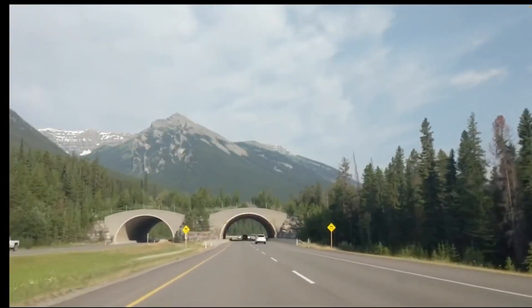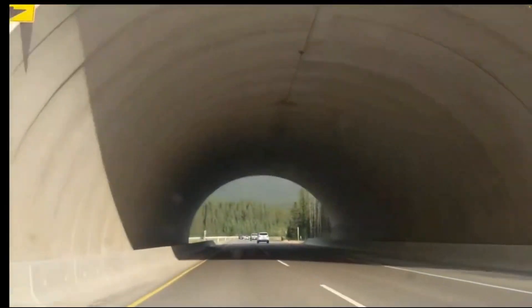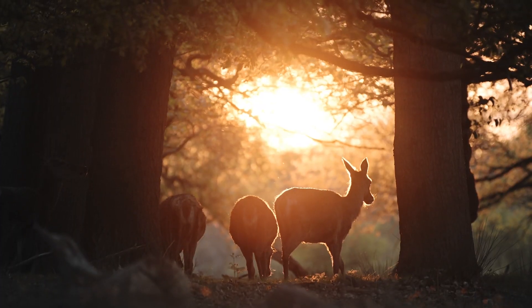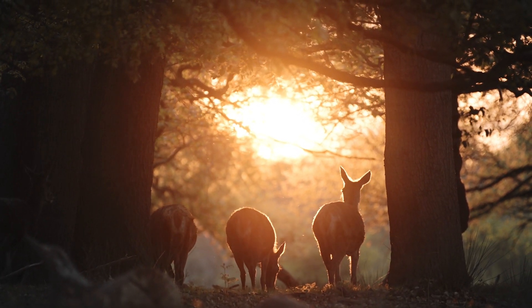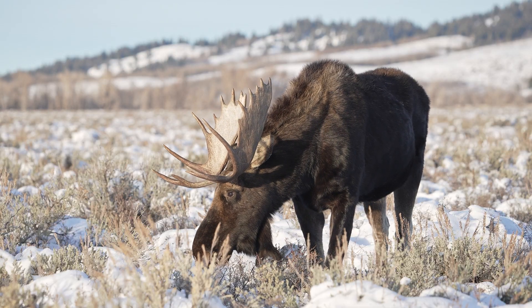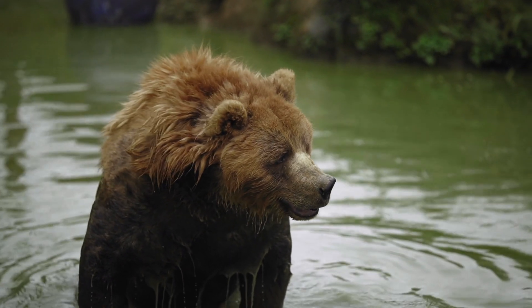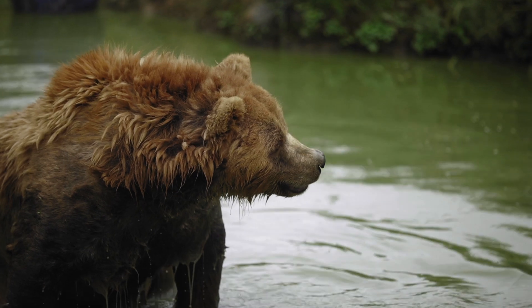As human development continues to fragment natural landscapes, the need for connectivity corridors has never been greater. You can help support the development of connectivity corridors in your local area. For example, if there's a busy road near you in a natural area, you could advocate for the installation of wildlife underpasses or overpasses. You can also contact local conservation organizations to learn more about ongoing projects and support initiatives that prioritize wildlife conservation and habitat connectivity.